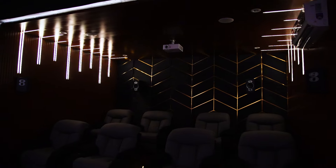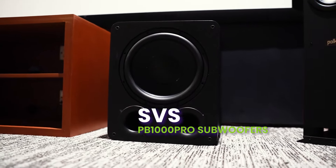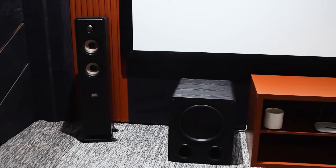To feel the rumble of explosions and the depth of music, we've added the SVS PB1000 Pro subwoofers. It's a game changer for those who crave that deep, immersive bass.